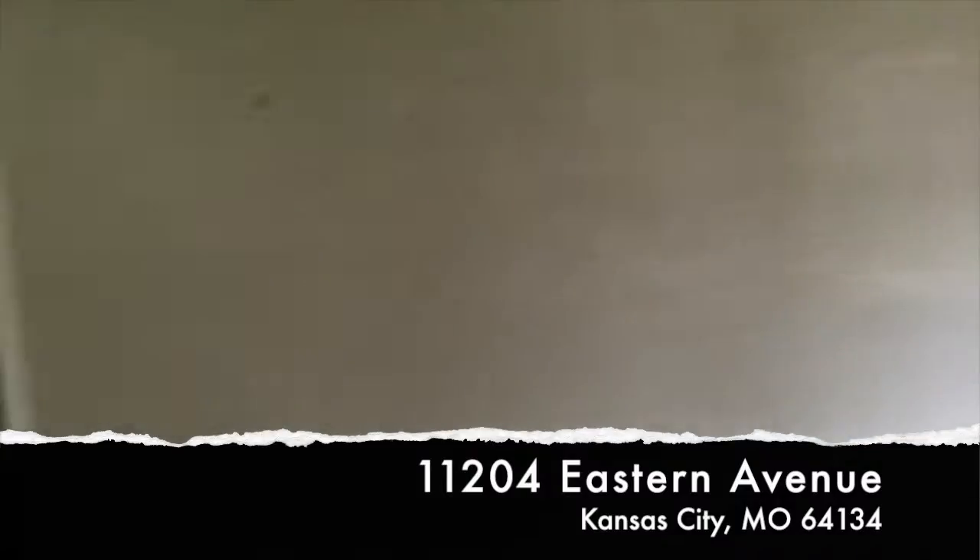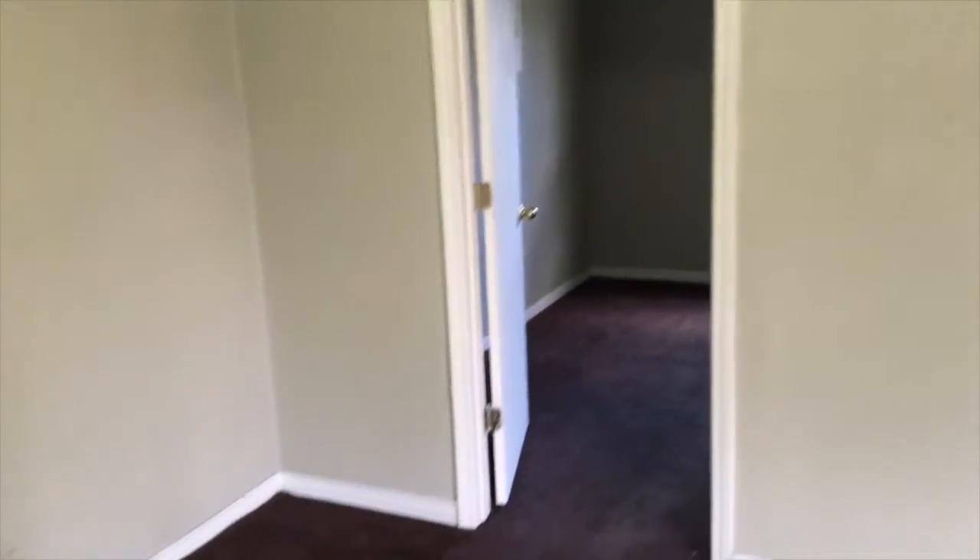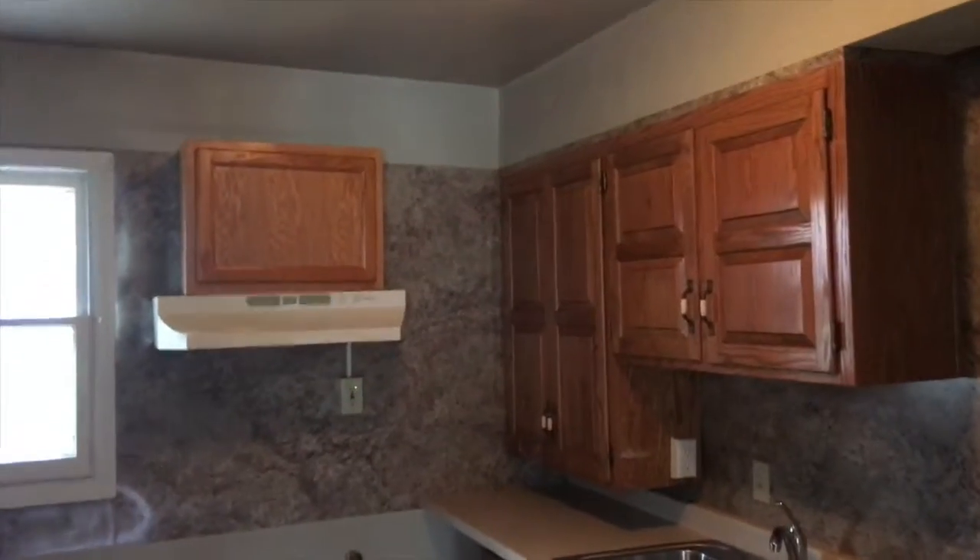All right guys, Marcus with Five-Star Wholesaling here. We just finished up another project and are doing a quick video walkthrough, making sure that everything has been done. They are actually doing the final punch list and QC today.